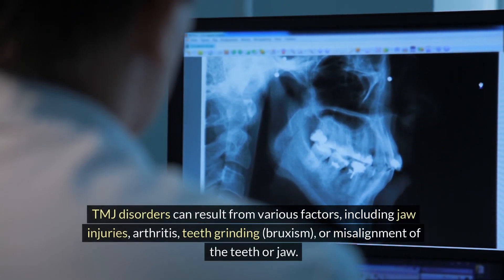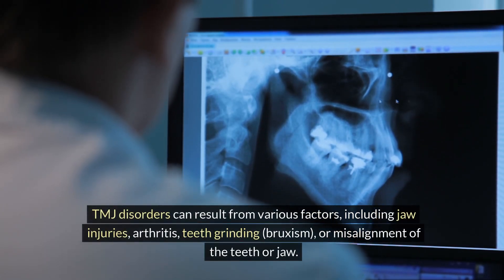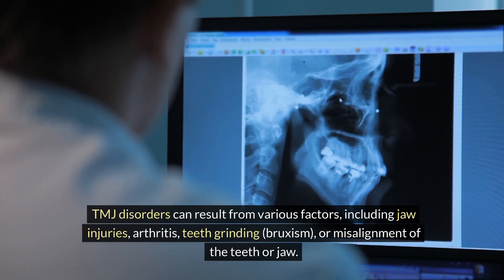TMJ disorders can result from various factors, including jaw injuries, arthritis, teeth grinding (bruxism), or misalignment of the teeth or jaw.